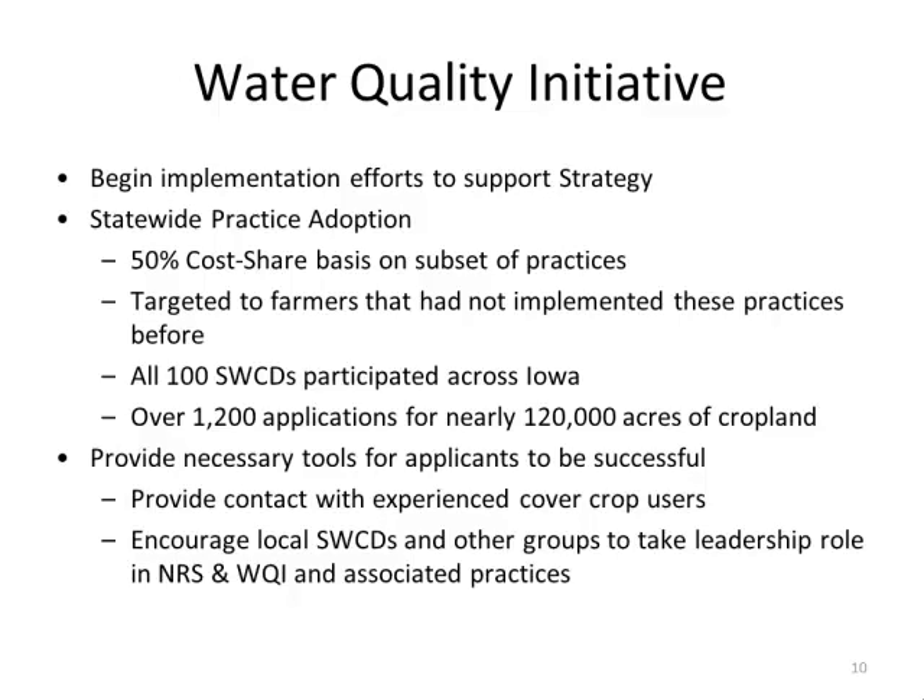All 100 soil and water conservation districts participated in this program. We had over 1,200 applications covering over 120,000 acres of cropland, and those dollars were obligated in less than two weeks — a tremendous show of support from agriculture to try something new. We initially set out $1.8 million for cost share, which was gone in a week.